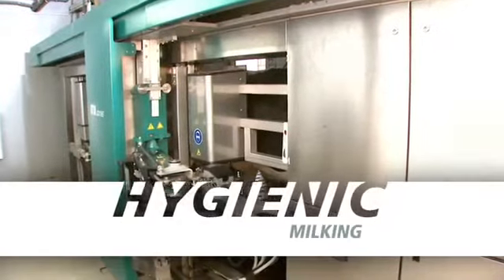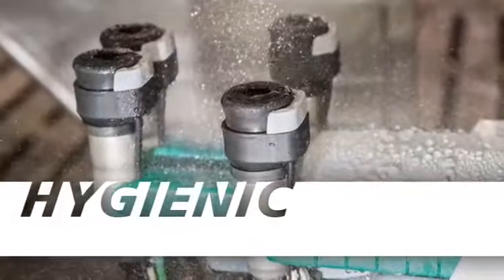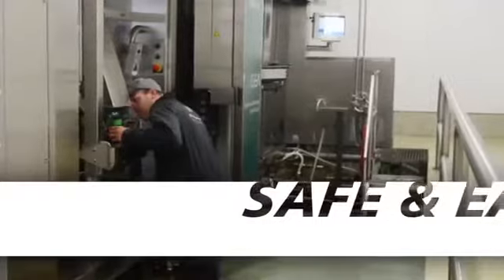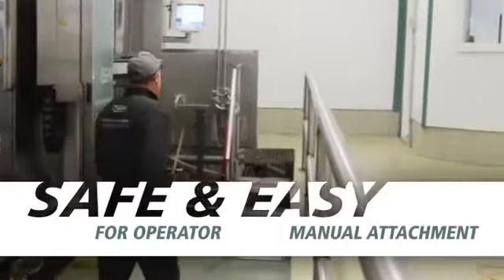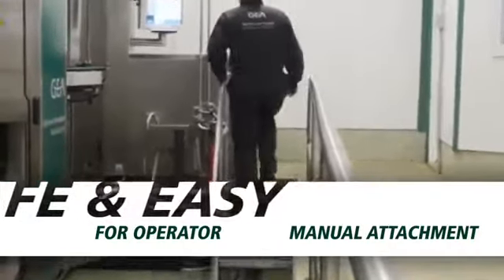You will benefit from extremely hygienic milking with proper teat prep and quarter separation technology, and you'll get a safe parlor pit environment with elevated boxes which make any operator procedures easier, including a convenient and easy to use manual attachment when necessary.